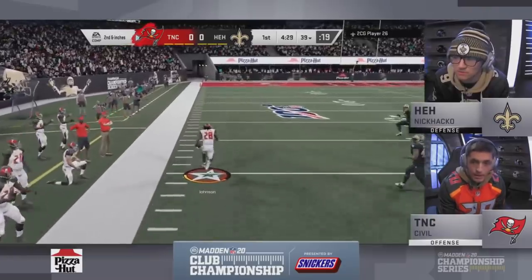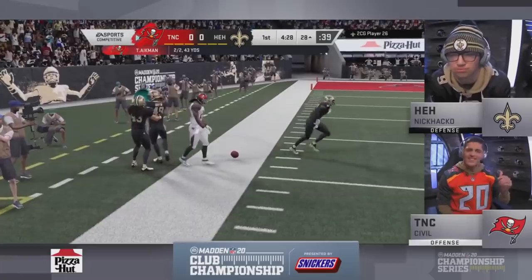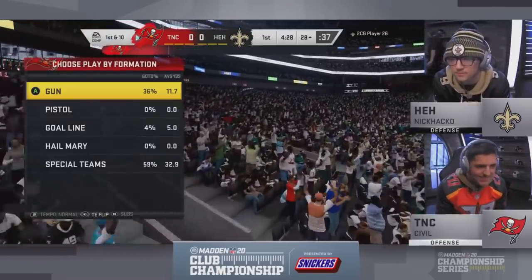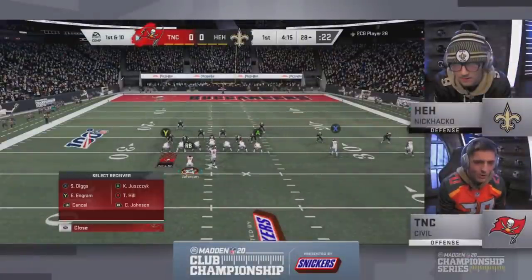That was like a shovel pass. He's working at the sideline, a little stop and go, trying to run out of bounds at the 28. That was a really good play by Civil — he could have easily juked into that defender, but he realizes Chris Johnson has that speed, doesn't waste the ability, just gets up the field.